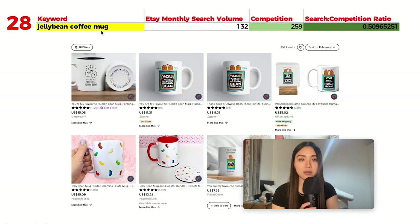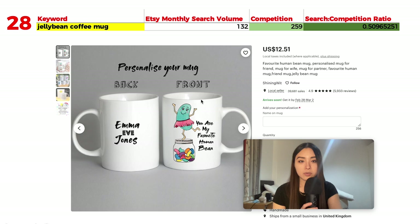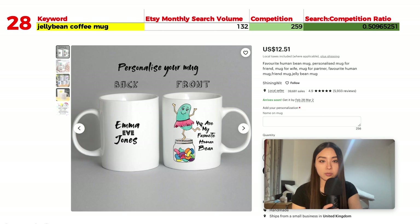Number 28 is 'jelly bean coffee mug' with 132 monthly searches and 259 results, giving a ratio of 0.5. It's popular because of the Rae Dunn style font — this ceramist's style got really popular, and you'll see a lot of products sell well in that font, sometimes called farmhouse font. It works particularly well for homeware and pottery-type items. You can also do personalizable mugs with text on both the front and back.